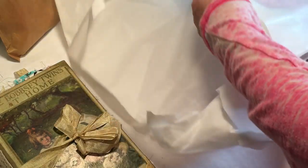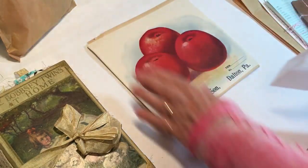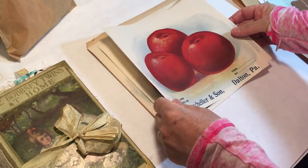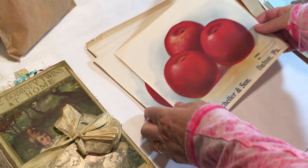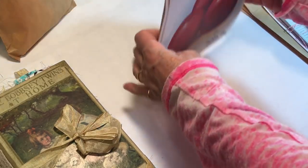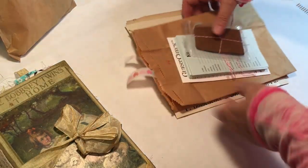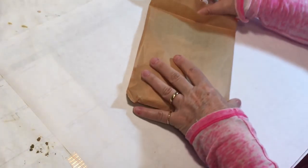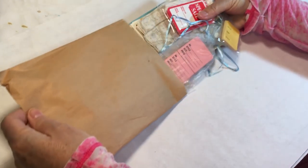These are the apple crate labels. Aren't those cool? Those are really neat. So yeah, I purchased those too from Diane. So that was my purchases and the little Bobsey twin journal here. Let me set those aside and show you what Diane sent as a thank you. I haven't really looked in here yet either. I'm excited to see.